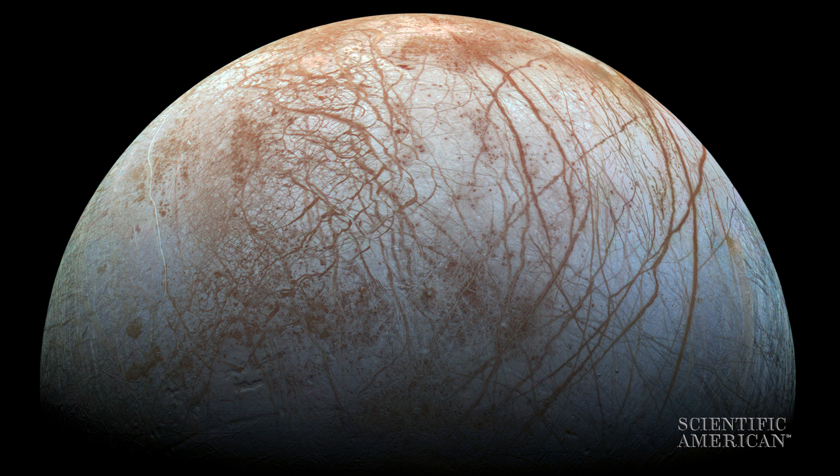I'm the pre-project scientist for this mission, which would reach the launch pad in the 2024 to 2025 time frame. It would land on Europa's surface and operate for about 20-plus days.